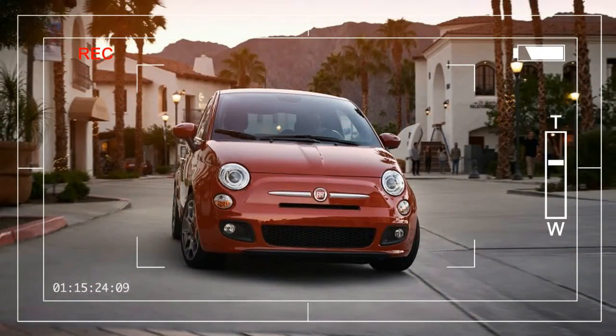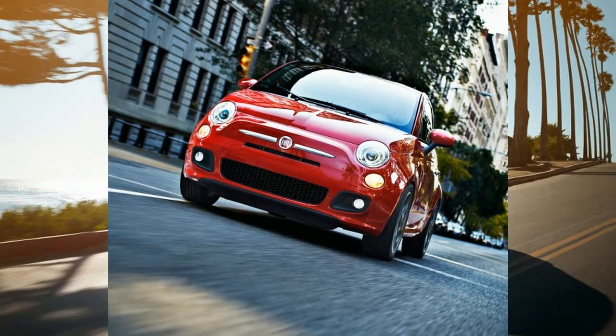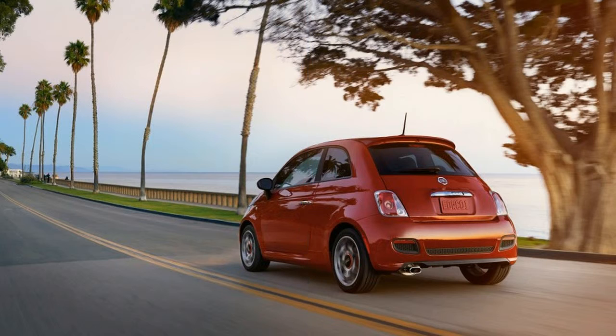If you're an urban dweller who follows fashion trends more than car culture, the 2016 Fiat 500 just might be your car. Small and tidy, the 500 first came to our shores for 2012, marking the return of the Fiat brand to the U.S. market after a nearly 30-year absence.